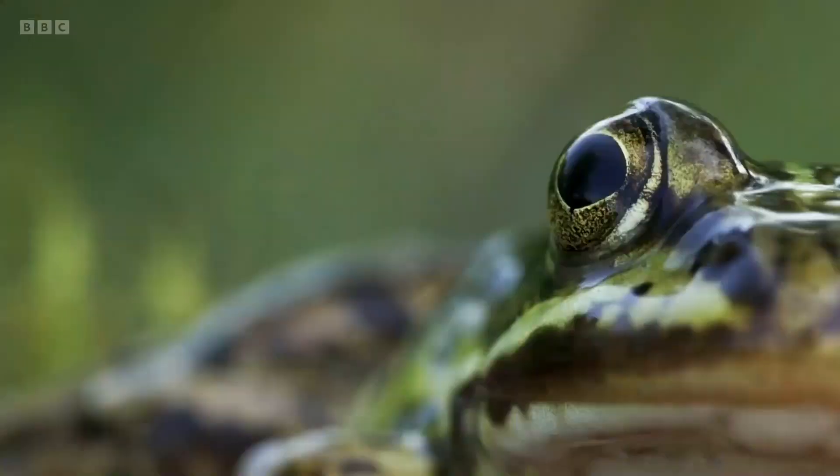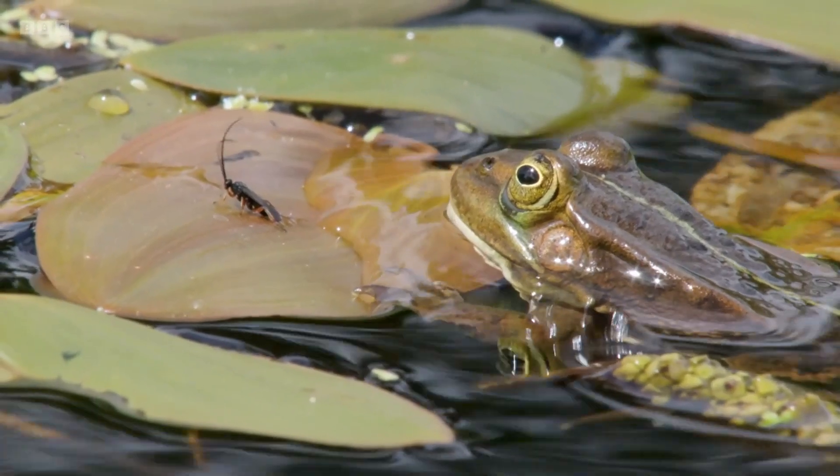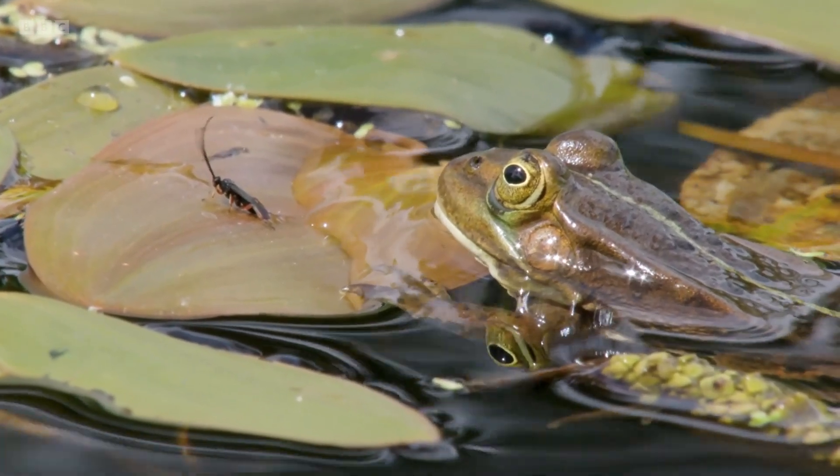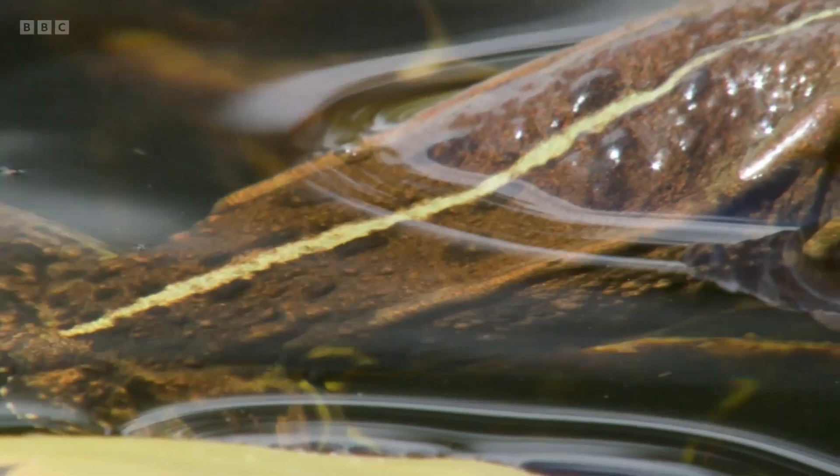I'm going to interrupt you because they've started calling — listen to that! That's a male. Look at that — what a handsome animal. And there's no mistaking it for a common frog. That lime green stripe down the back is very prominent.